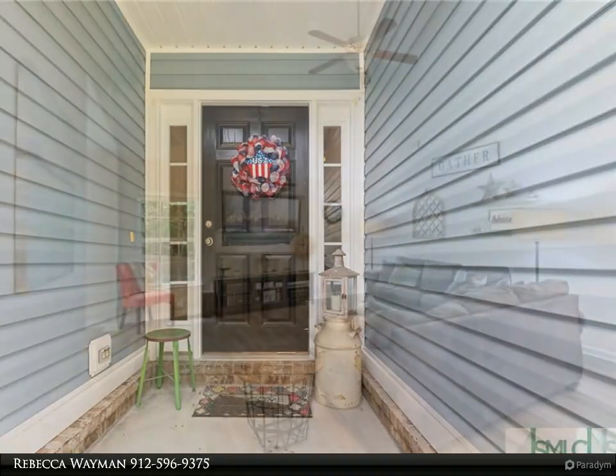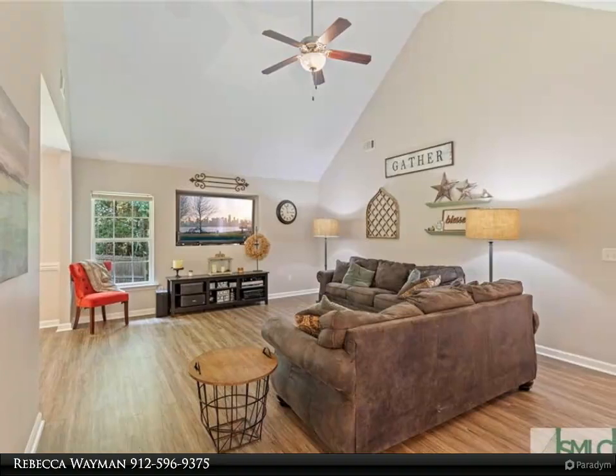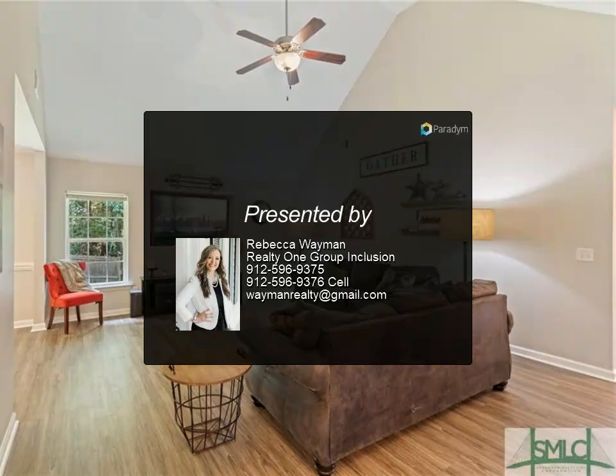Enjoy your morning coffee from the privacy of your fenced backyard and covered back porch, alongside a gorgeous pool. Conveniently located near Richmond Hill's most popular restaurants and entertainment, with easy access to I-95.